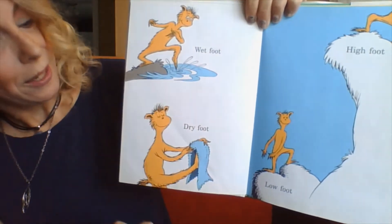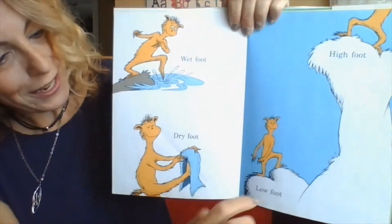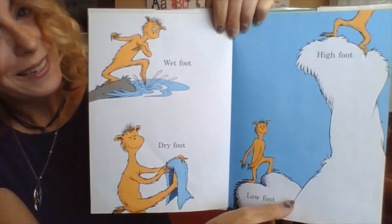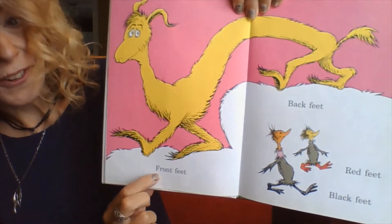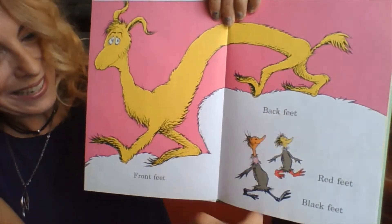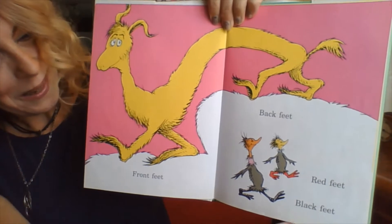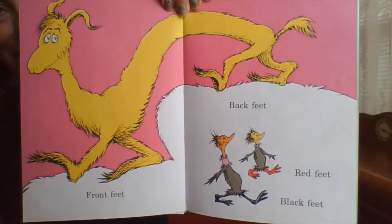Wet foot, dry foot. High foot, low foot. Front feet, back feet, red feet, black feet. Look at all those feet we've got there.